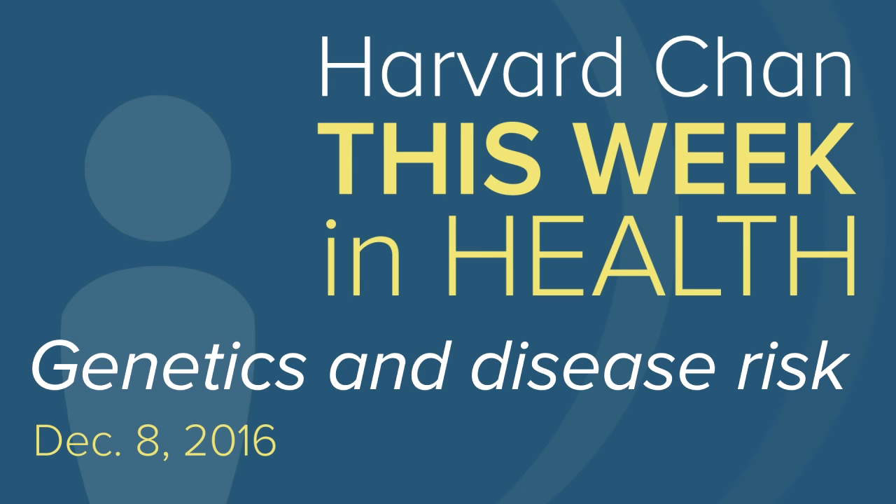Coming up on Harvard Chan This Week in Health: the link between our genes and disease risk. We know a lot about how BRCA1 increases your risk of breast cancer in the setting of families where there are two sisters with the disease, or sister and mom, or sister and aunt. A new study is shedding light on how genetic mutations may increase our risk of a range of diseases, from cancer to heart conditions.